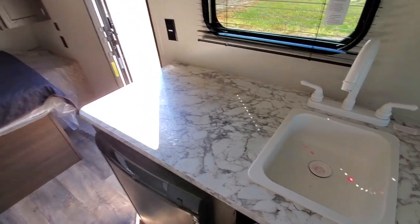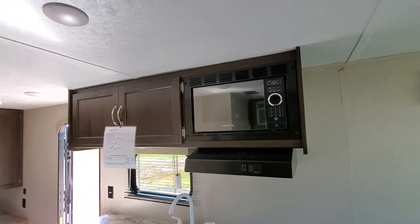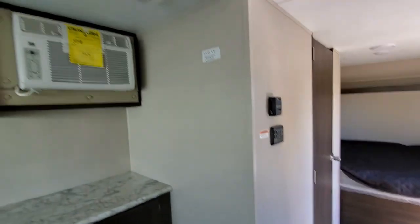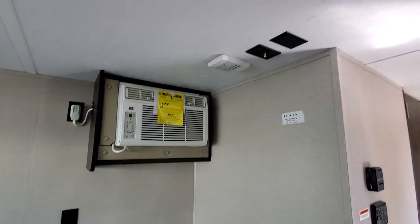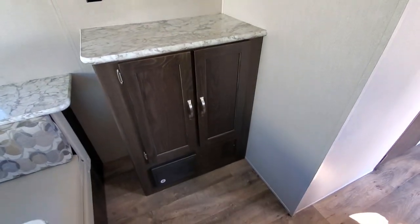Good sized sink, plenty of counter space to prep up a good meal. You get the microwave, exhaust fan with a light. Over here it is prepped for television — plenty of room to put a good sized TV in there, and plenty of storage.